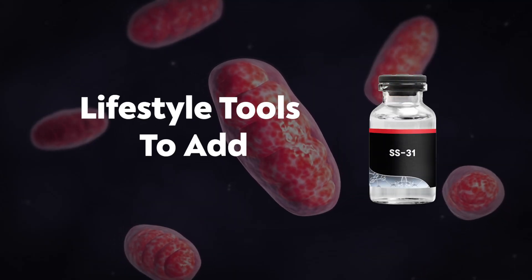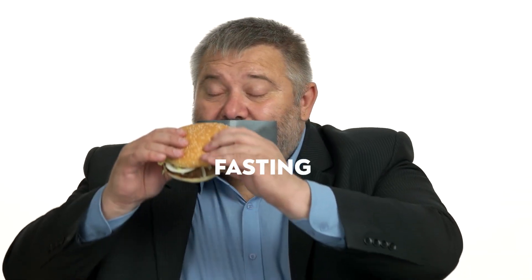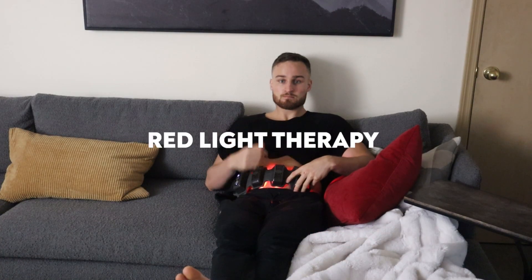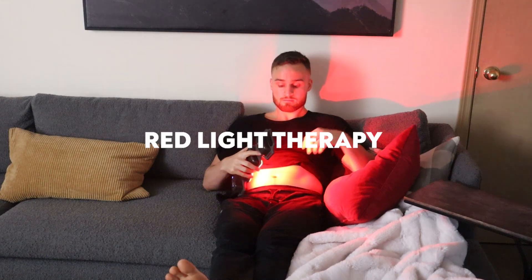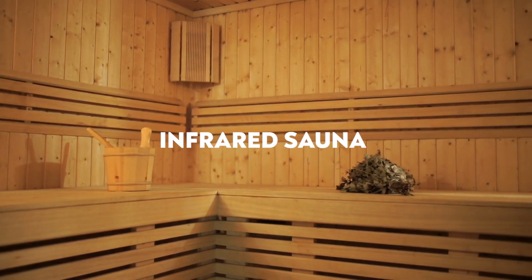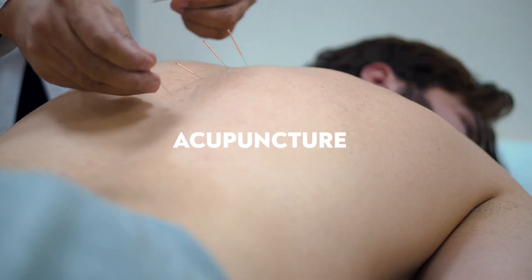Now let's go into the best lifestyle tools to pair with SS31. The basics: sunlight, good nutrition — I'm thinking functional nutrition, whole foods, red meat, all that good stuff — and fasting. Additionally, red light therapy is one of the best ways to improve mitochondria health. Infrared saunas are great for cleansing the body and overall support. And acupuncture — I think these are all great ways to support the energy system and complement SS31.